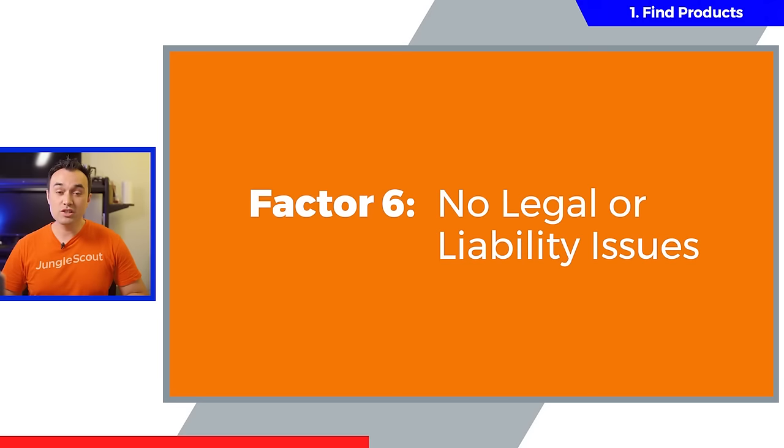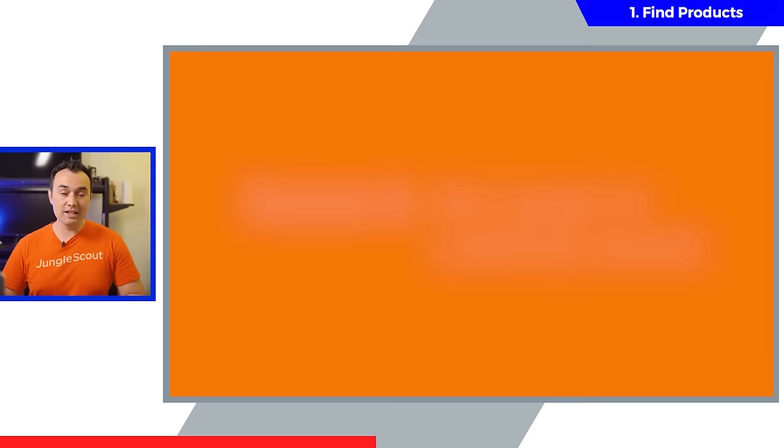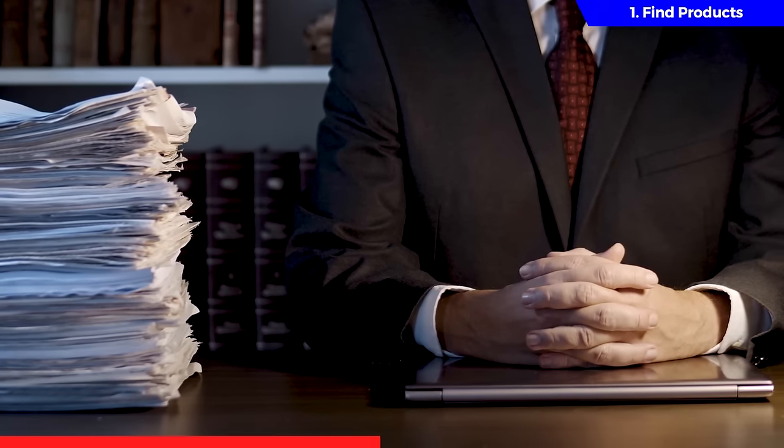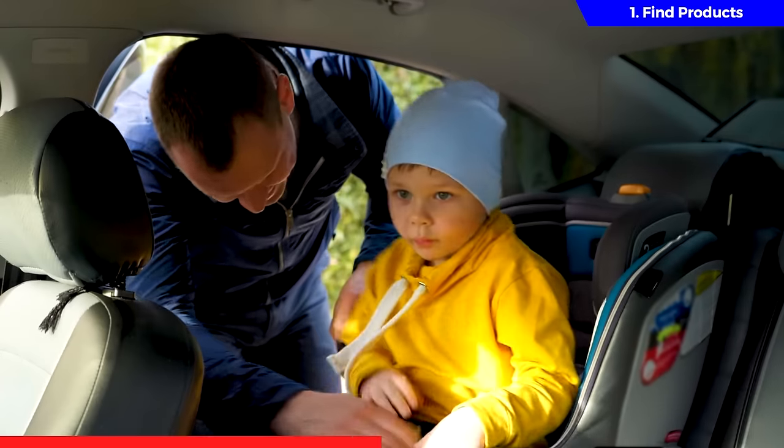Onto factor number six: no legal or liability issues. There's no filter for this one, but it's one of the most important factors you can't ignore. When searching for a product idea, don't consider selling anything that infringes on an existing patent or trademark. Also, cross off any product that could potentially get you sued if something were to go wrong — like a child's car seat, for example.